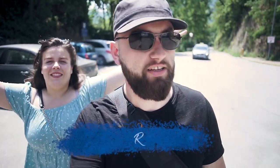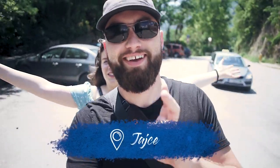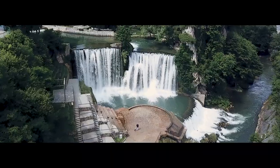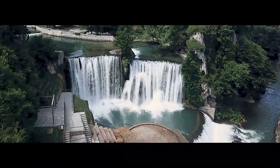We have arrived in this city called Jajce. It's a little town of about 30,000 people, but it has a lot of historical significance. It's got some cool nature too. First things first — we're going to see the waterfall. Wow, look at that!